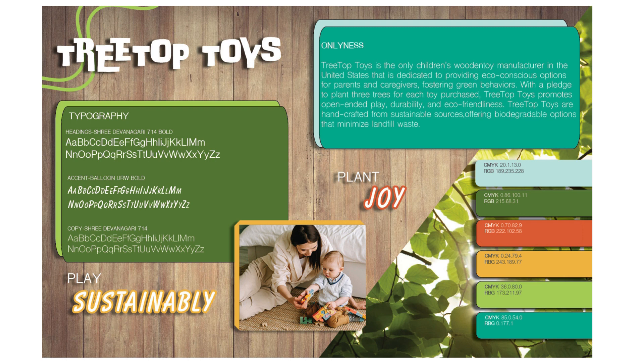The two key phrases chosen are 'Play Sustainably' and 'Plant Joy.' Play Sustainably appeals to the target audience's positive attitude towards green behaviors and informs audiences that these products are eco-conscious. Plant Joy, on the other hand, alludes to the brand's promise to plant three trees for every one toy purchased, and also references the joy that children will have when they play with a Treetop Toys product.